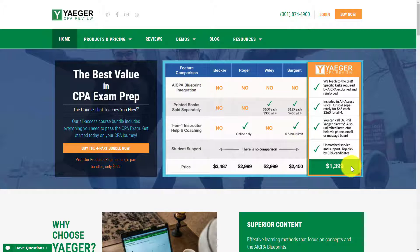Another thing I wanted to point out: the price point. We're looking at $1,399 for the full Jaeger CPA Review course, and that includes everything — the flashcards, the cram course, the full CPA review course that walks you through the blueprint, and thousands of multiple choice questions and simulations. In terms of pricing, this is probably the most affordable CPA review course that gives you the most bang for your buck.